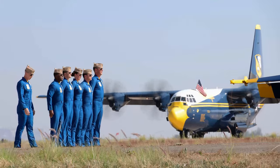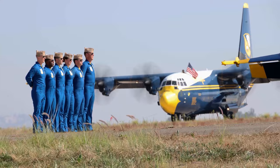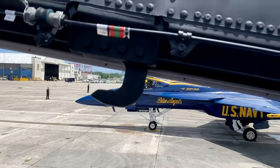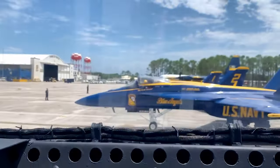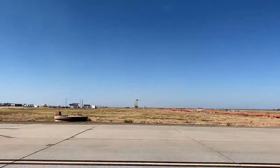But behind these numbers are extraordinary men and women, skilled beyond measure, who, believe it or not, only do the job for a few years. Ever wondered what it takes to don the iconic blue uniform and what it's like to be part of this prestigious team? Strap in, and let's find out.